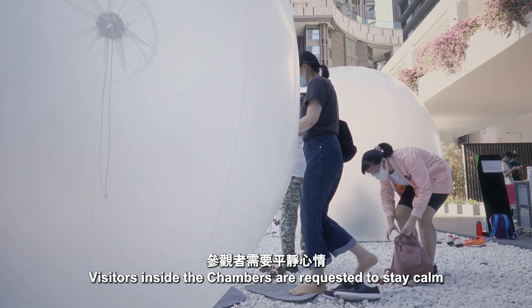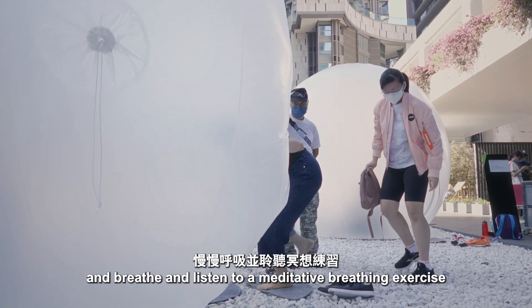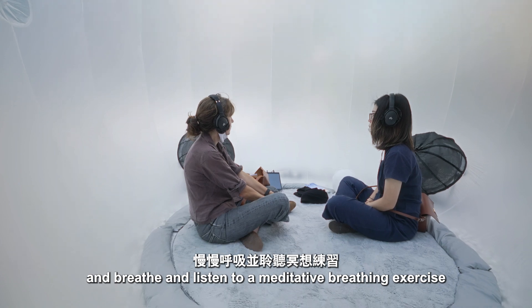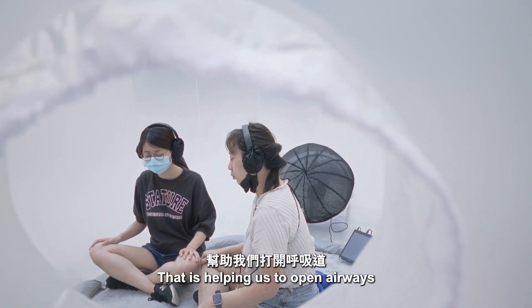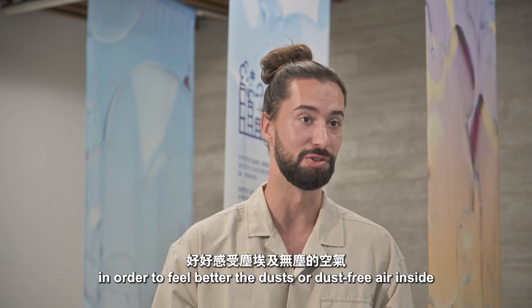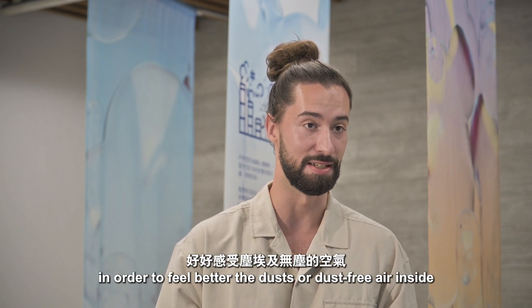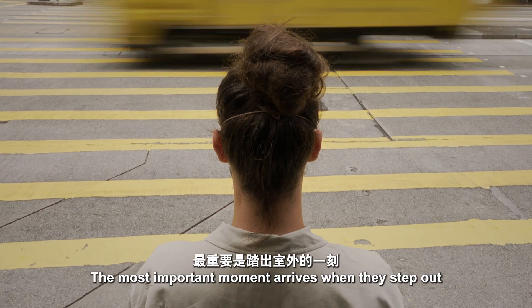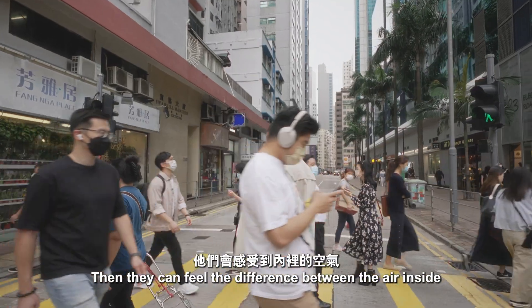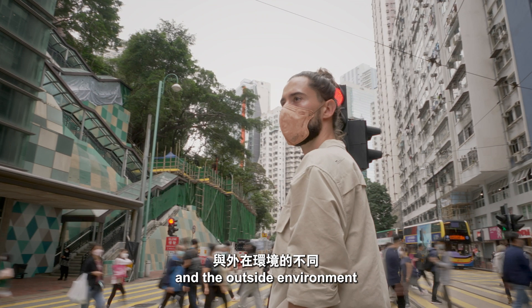Visitors inside the chambers are requested to stay calm and breathe, and listen to a meditative breathing exercise — what I call therapeutic breathing — that helps open airways in order to better feel the dust-free air inside. The most important moment arrives when they step out, and they can feel the difference between the air inside and the outside environment.